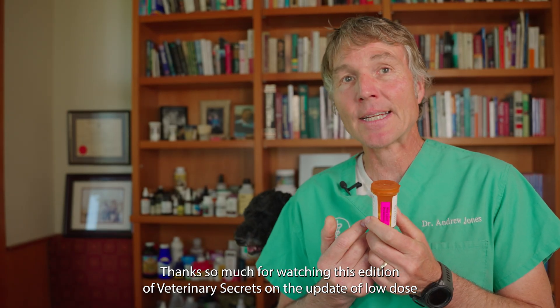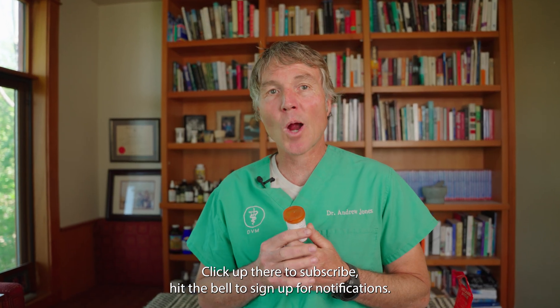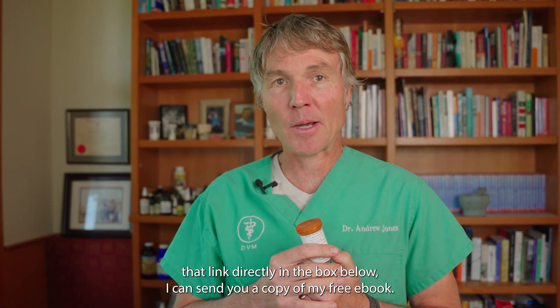Thanks so much for watching this edition of Veterinary Secrets on the update of low-dose Naltrexone for our pets. Click up there to subscribe, hit the bell to sign up for notifications, and when you click that link directly in the box below, I can send you a copy of my free book.